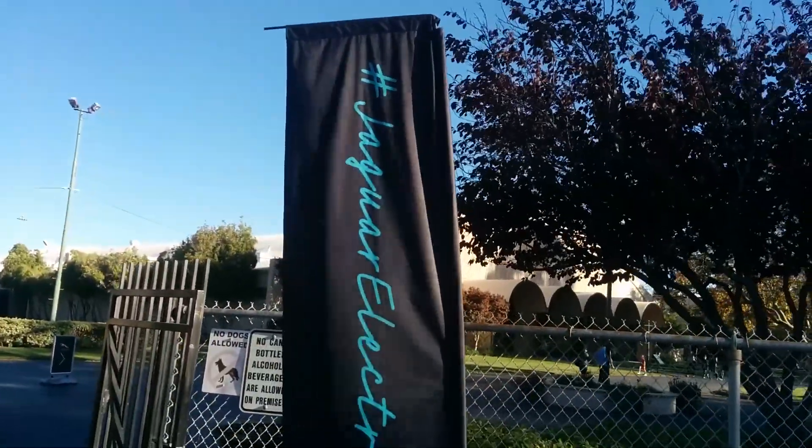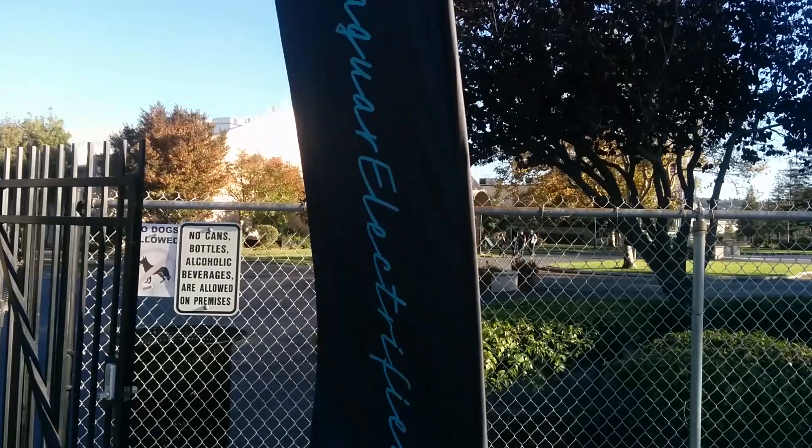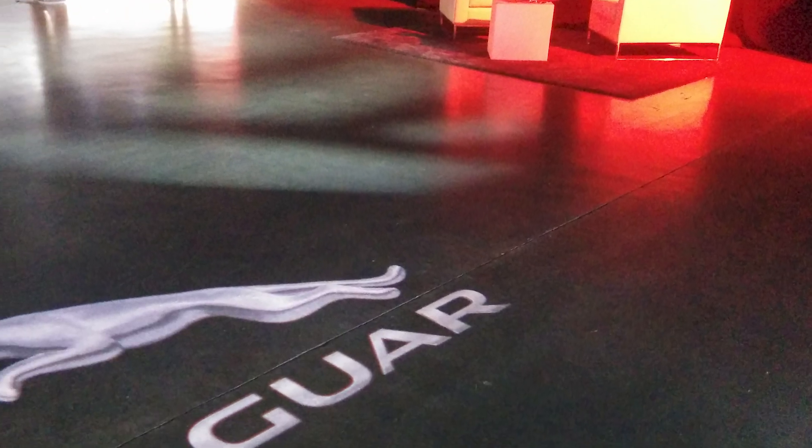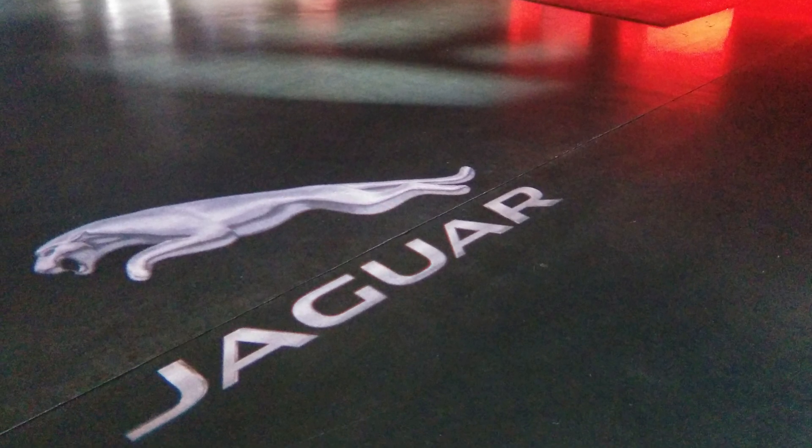The Jaguar Electrifies event was really well run and really well managed. They rolled out the red carpet and you had all of the VIP treatment that you would expect from a luxury brand. Good job doing that Jaguar — the event was really really well run.